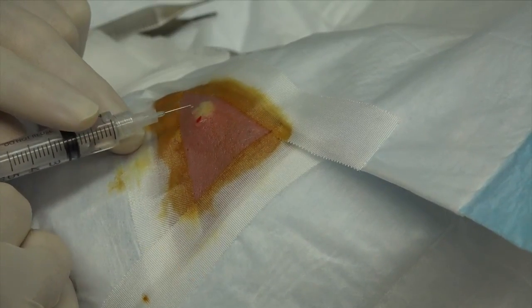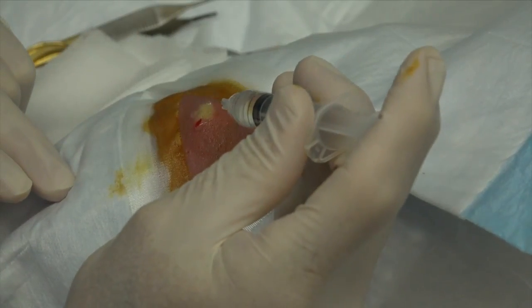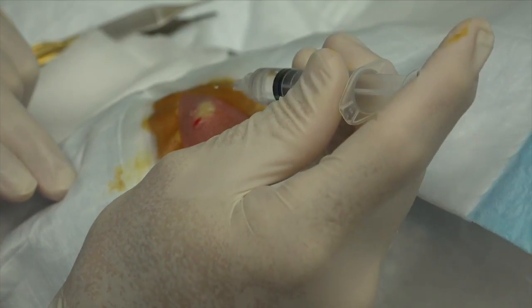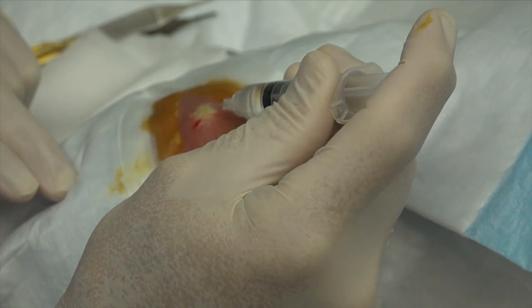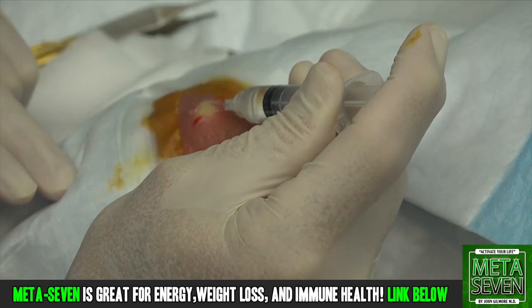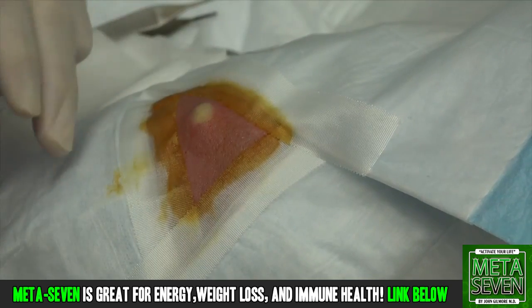The skin's color is kind of changing as we do this because of the turgor pressure. A lot of people thought it was from the epinephrine — because this medication has some epinephrine in it, it's a vasoconstrictor. But the truth of the matter is the epinephrine is not what causes the change in color in the skin; it's the pressure in the skin.